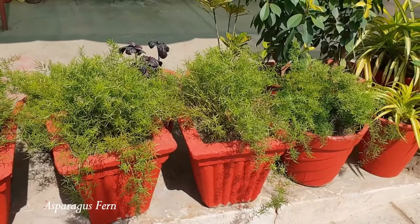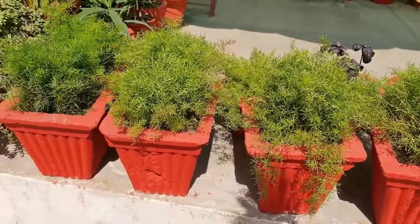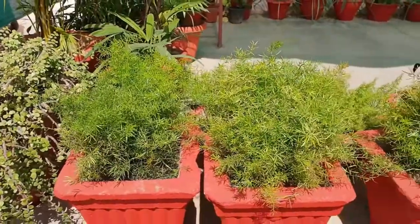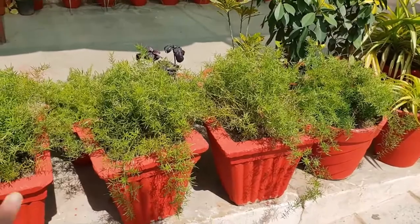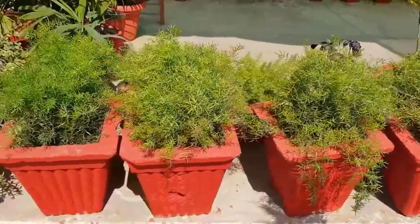Number 6: Asparagus fern. Though this plant is in the asparagus genus — yes, like the vegetable — it is by no means edible. Some species go under the common name asparagus fern, but unfortunately the ones commonly used as indoor plants are poisonous, and exposure to the plant can cause skin irritation.